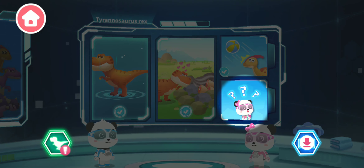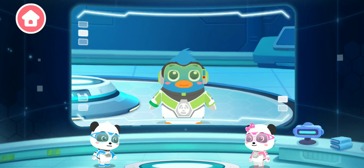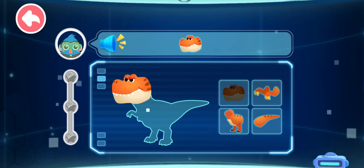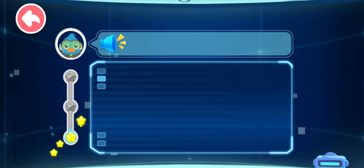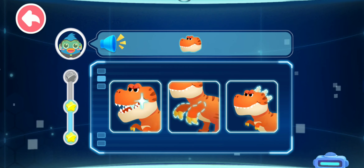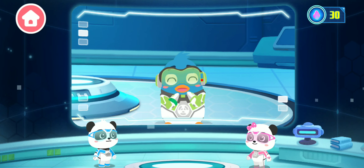Let's see how much you know about dinosaurs! Let's answer together! Let's restore the appearance of the Tyrannosaurus Rex — body, tail, claw! What does the Tyrannosaurus Rex eat? You're right, awesome! What is special about the Tyrannosaurus Rex? You're right, awesome! You're a dinosaur expert!